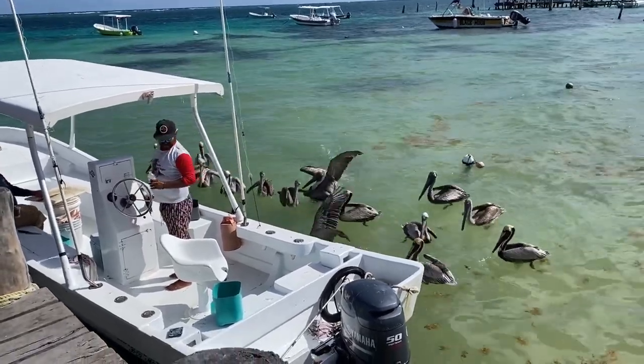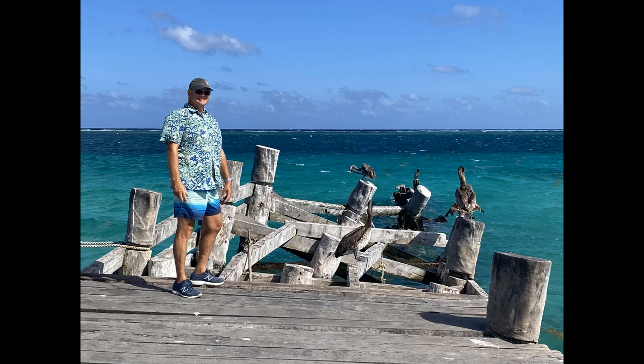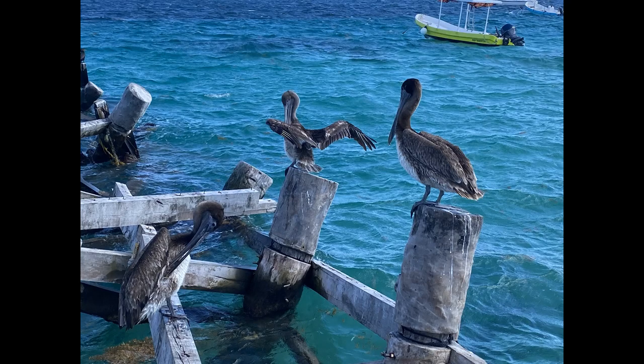Well, I hope you enjoyed our view of Puerto Morelos. Thanks for spending the time with us.